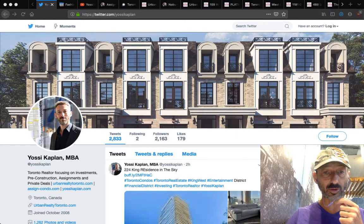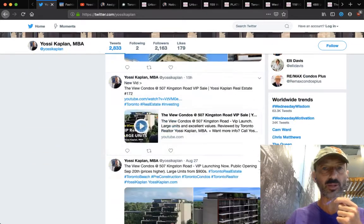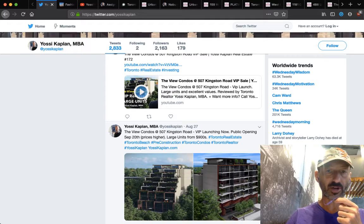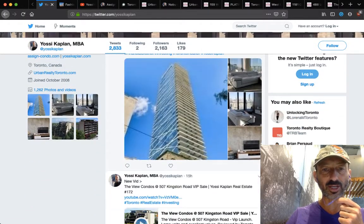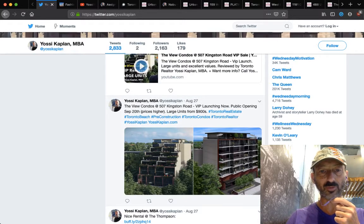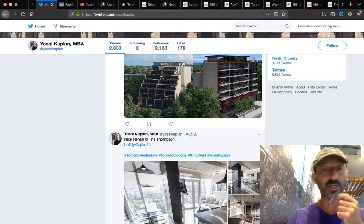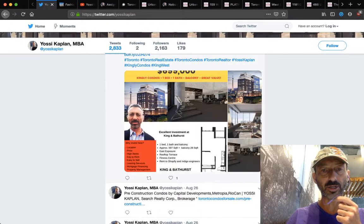This is Yossi Kaplan, Toronto realtor, mortgage broker. Twitter.com/YossiKaplan, YossiKaplan.com. Here is my Twitter. If you want the latest news, I can't post everything to the website every day, but Twitter is easy just from the phone. So if I've got a pre-launch, there's a nice loft at 224 King. That's the launch of 507 Kingston Road — very nice large units, $785 a foot and up. Some very fancy rentals, but this is what we're here to talk about. We're here to talk about assignments today.